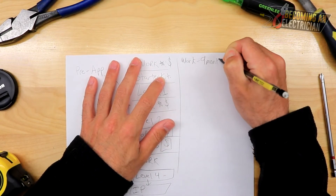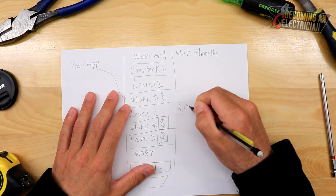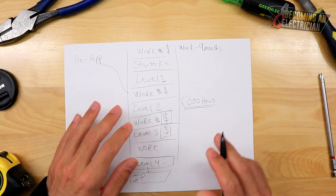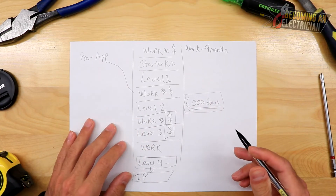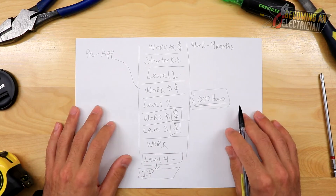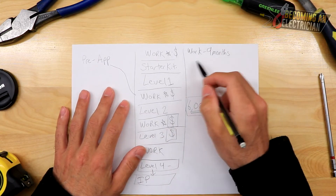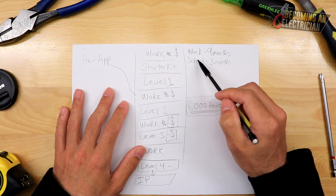You work for about nine months, give or take. Here in Canada, the total is 6,000 hours to complete your whole apprenticeship — all the way through Level 4 to get your IP. You have to pass the schooling and the tests, but you also need your hours. It's another form of qualification showing you've put in enough time to know how to install a plug, install a light, and work in panels before becoming a qualified journeyman.